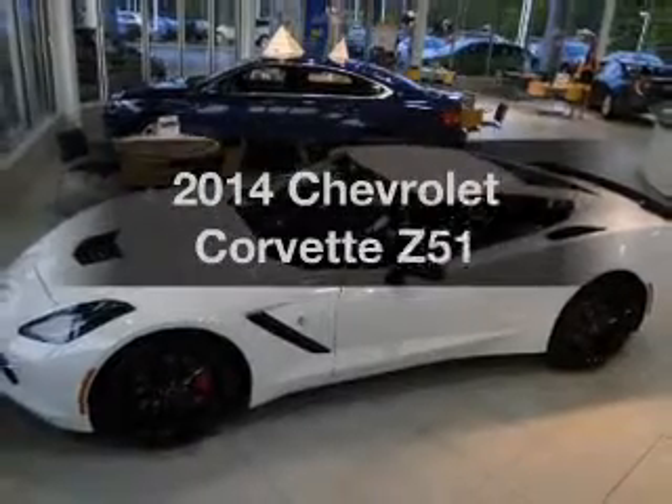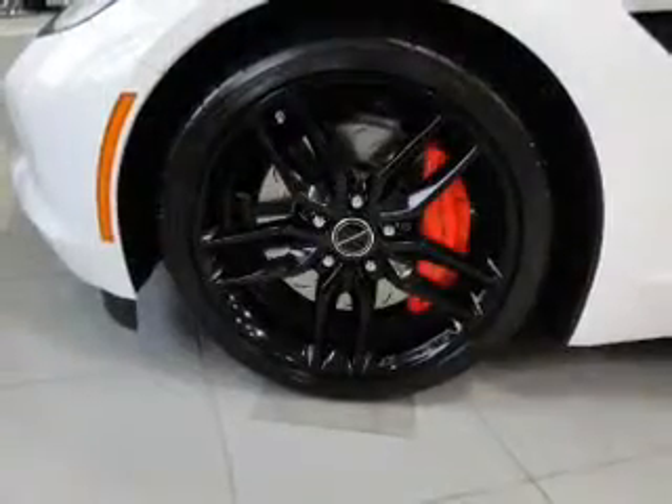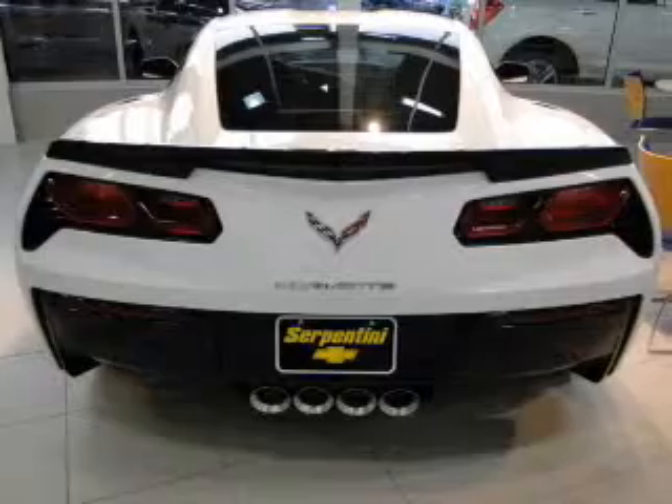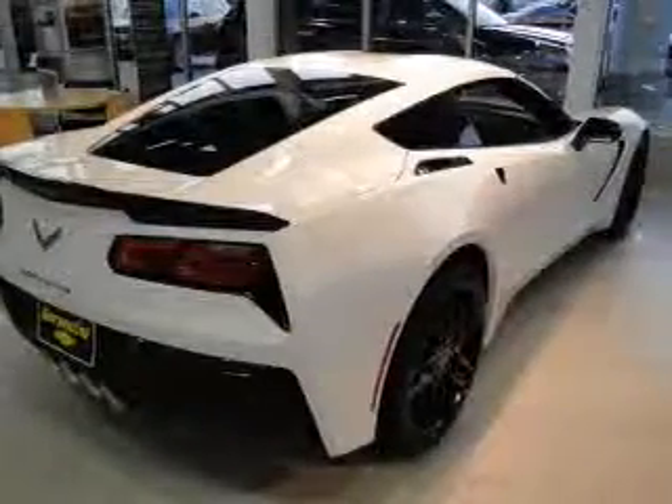Check out this 2014 Chevrolet Corvette. If you're looking for a first-rate auto, this one could be yours today. The powertrain includes rear wheel drive with a reliable engine connected to a smooth shifting automatic transmission.